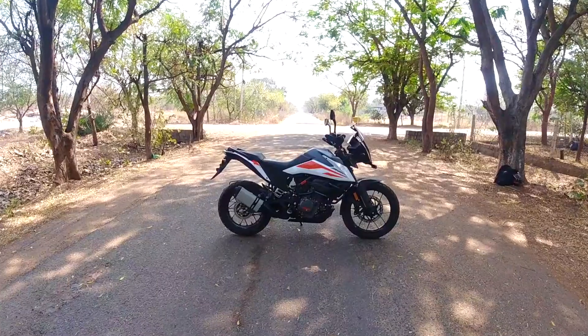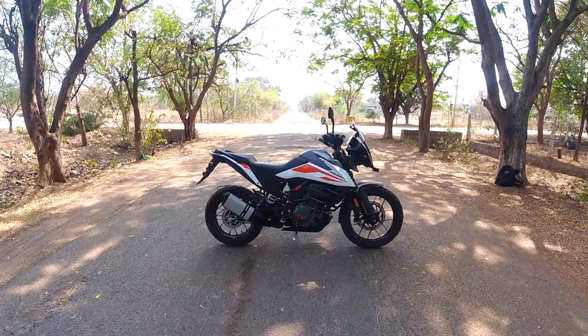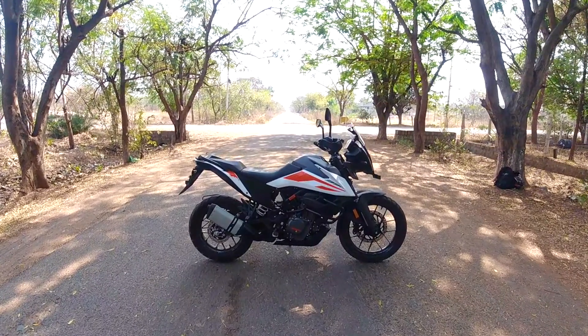Hey there guys, good morning. So today I'm talking about a bike. I don't feel like owner's reviews are over, so I've been on this bike for 1400 km and I guess I'm eligible for the review.